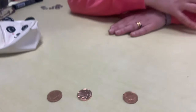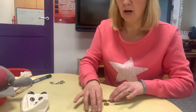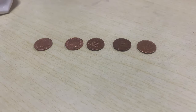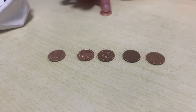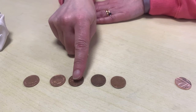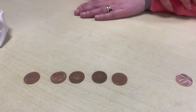Shall we try one more, Inky? This time Inky has got one, two, three, four, five pence. How much will he have if I give him one more penny? That's right, he will have — let's count — one, two, three, four, five, six pence.